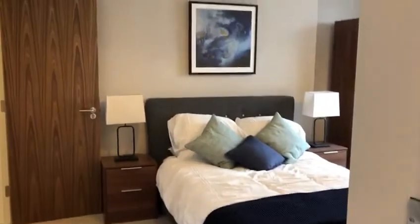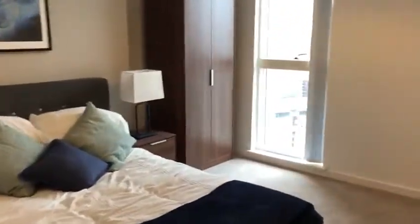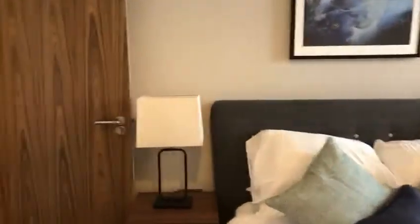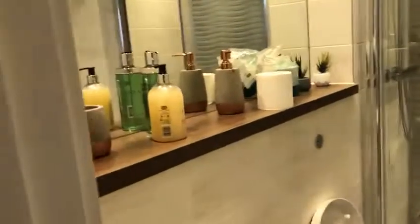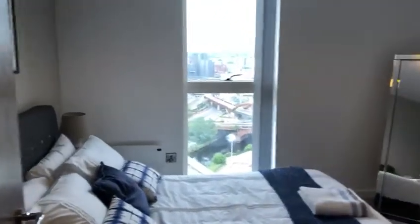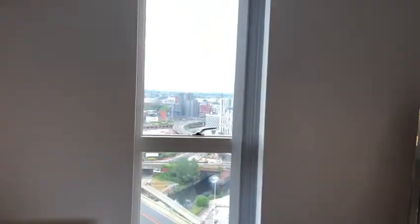If we go into what is now the master bedroom, which is ensuite, you can see it's quite a spacious size, nice and light and airy, with a large bed. This is also ensuite, nicely finished with its own pedestal, toilet, and mixer shower. And into the second bedroom, which again gives absolutely incredible views over the city centre.